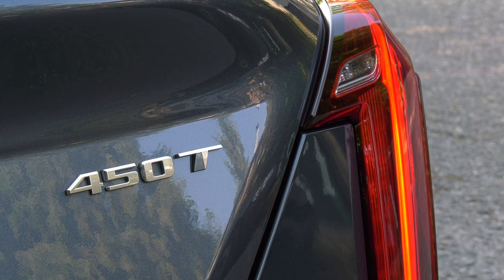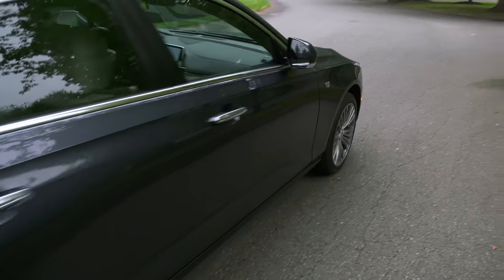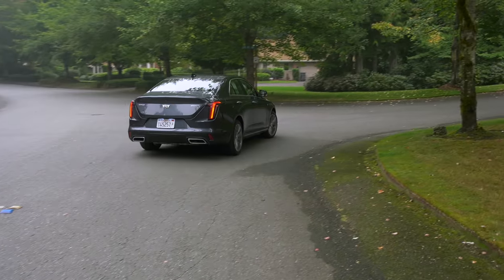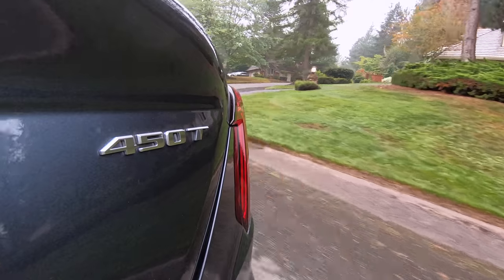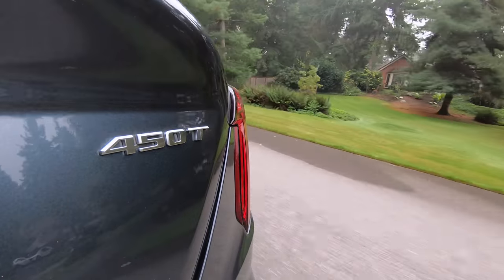Wondering what this number is? It represents the torque rating in newton meters. The 2.7 is rated at 475, so Cadillac is actually rounding down. And the T is for turbo.